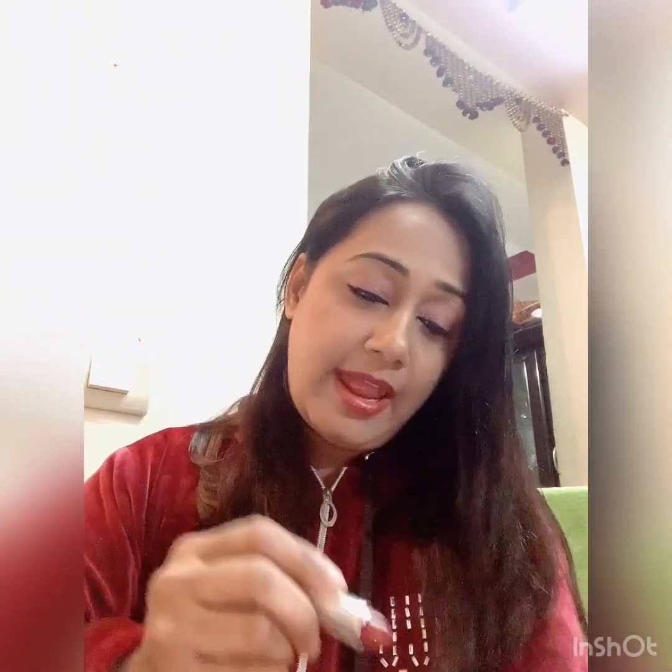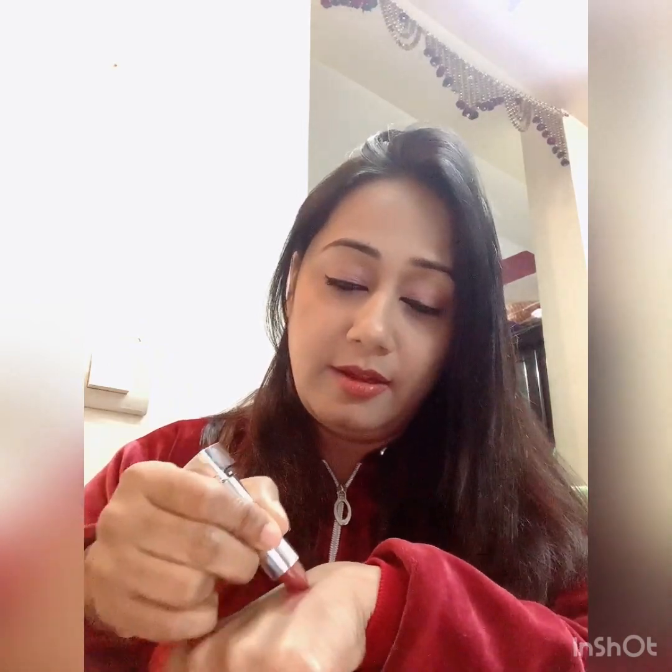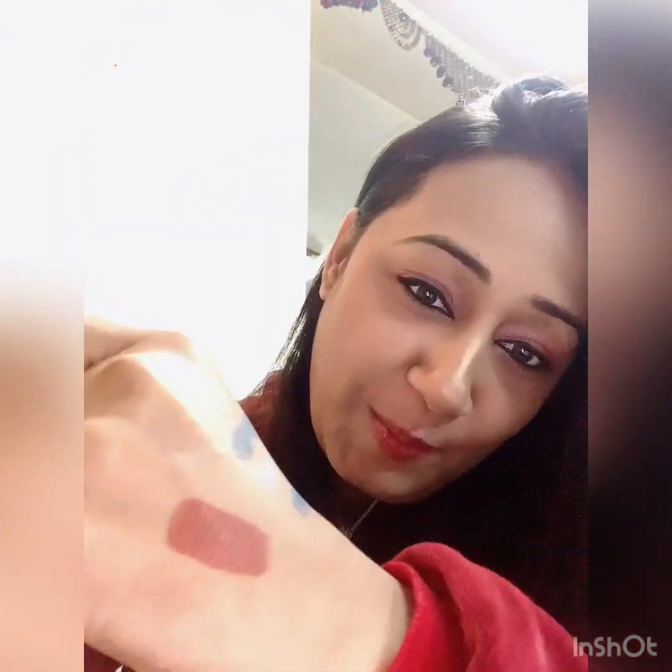Third item — this is a Maybelline Creamy Matte Lipstick. I am sure you will have this lipstick because it's super affordable, very creamy, and there are a lot of shades available. I really like nude shades, so I chose the color 'Nude Nonsense.' Oh my god, look at this shade — this is so pretty! I am so excited to use this!